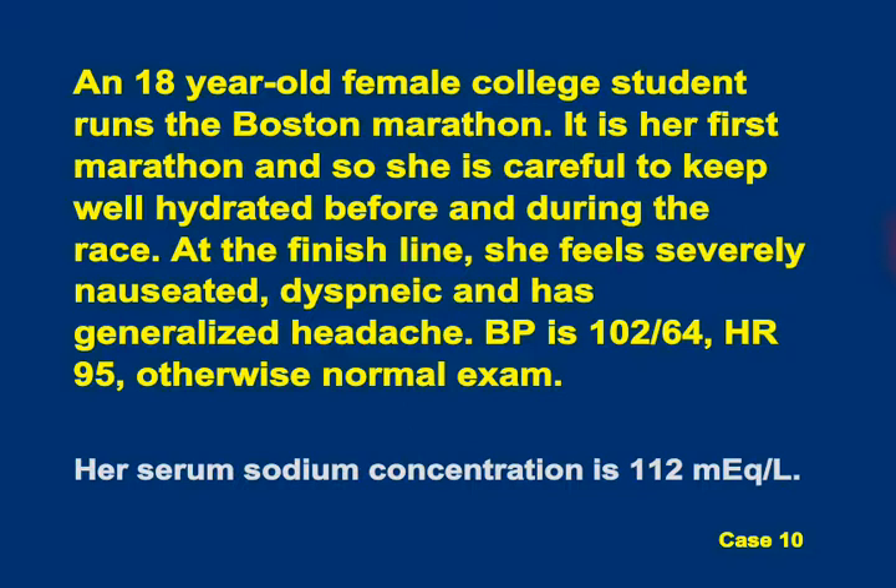An 18-year-old female college student runs the Boston Marathon. It's her first marathon, and she's careful to keep well hydrated before and during the race. At the finish line, she feels severely nauseated, dyspneic, and has a generalized headache. BP is 102 over 64, heart rate 95, otherwise normal exam, and her serum sodium concentration is 112.